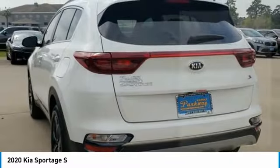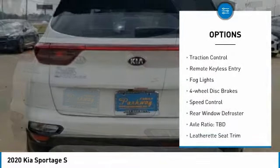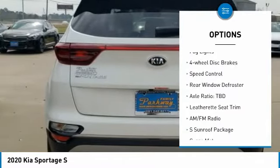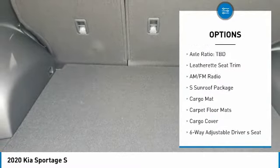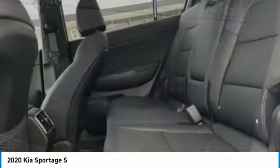Here are some of this vehicle's great options: panoramic sunroof, electronic stability control, alloy wheels, brake assist, traction control, remote keyless entry, fog lights, four-wheel disc brakes, speed control, rear window defroster.